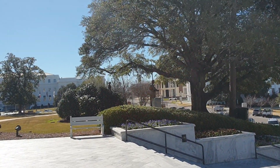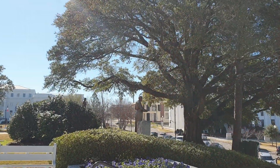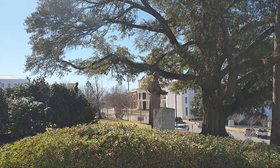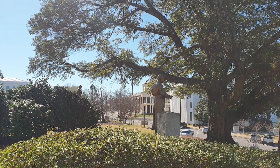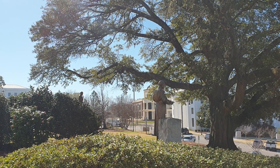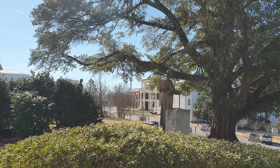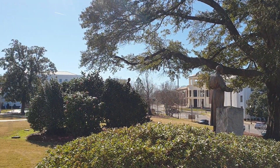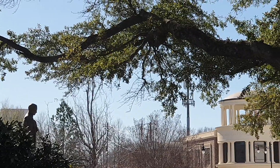Po drugiej stronie głównego wejścia do kapitolu są inne rzeźby, trochę nawet zaskakujące, bo jest tam jeden z lekarzy, który uczestniczył w wojnie secesyjnej w latach 60. XIX wieku i ratował konfederatów. Potem stał się jednym z założycieli, właściwie pionierów rozwoju chirurgii tutaj w Alabamie i w Stanach. A tam dalej jeszcze ojciec amerykańskiej ginekologii.